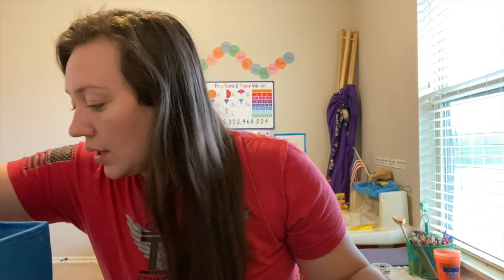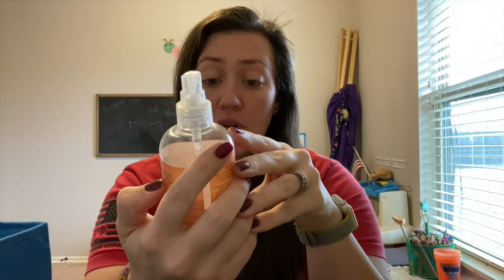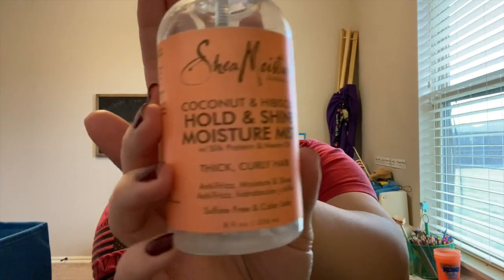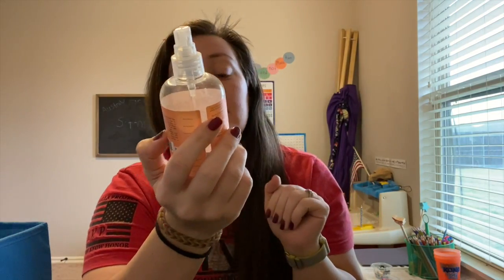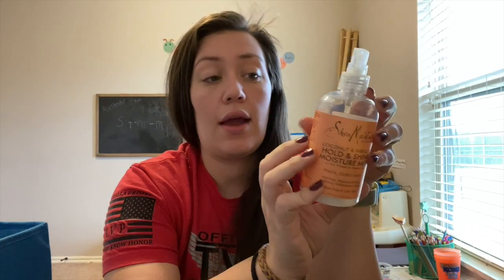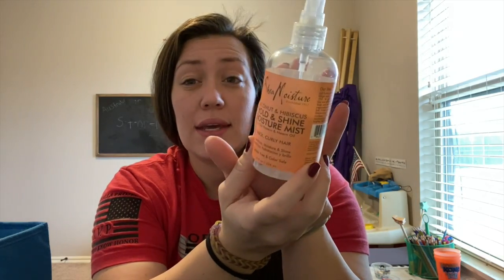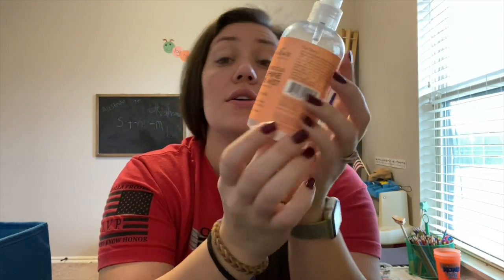This is Shea Moisture Coconut and Hibiscus Hold and Shine Moisture Mist with silk protein and neem oil for thick and curly hair. I have thick wavy hair and my daughter has thick curly hair, and this helps with anti-frizz, moisture, and shine. I love Shea Moisture products for hair care, especially for curly and wavy hair. I didn't buy the spray again, but I did buy a cream version instead.